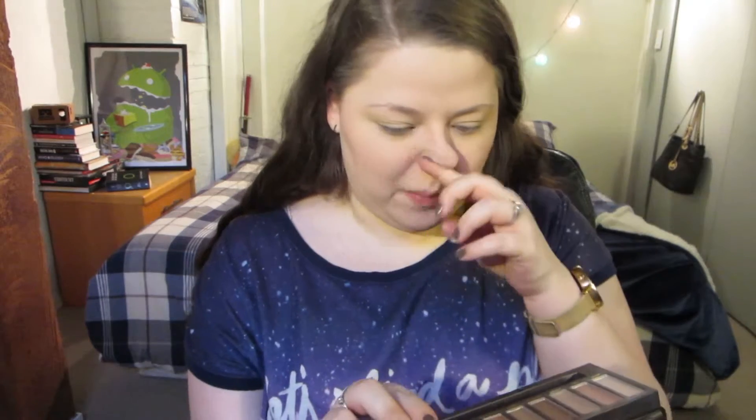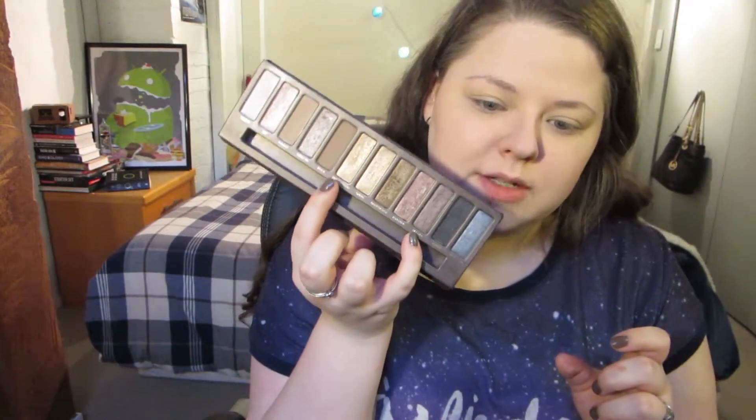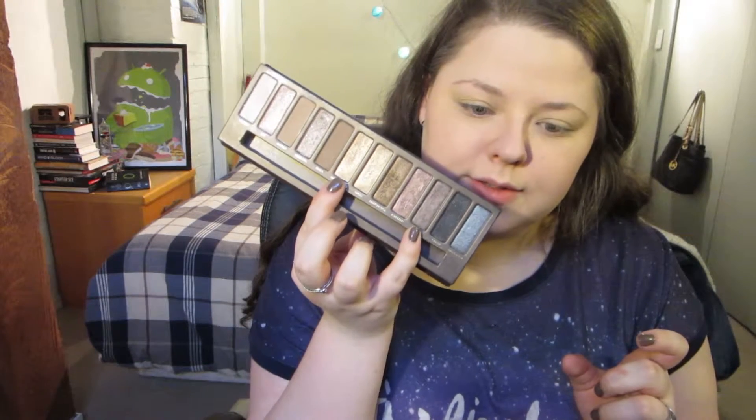Now, I'm actually not entirely sure what I'm planning to do today. I'm going to play with the Naked palette and see how we go. I know I've pretty much done everything I can do with this palette, so I'm going to do something a little different. I'm going to mix Half-Baked and Hustle — Half-Baked on the inner half and Hustle on the outer half of the eyelid.